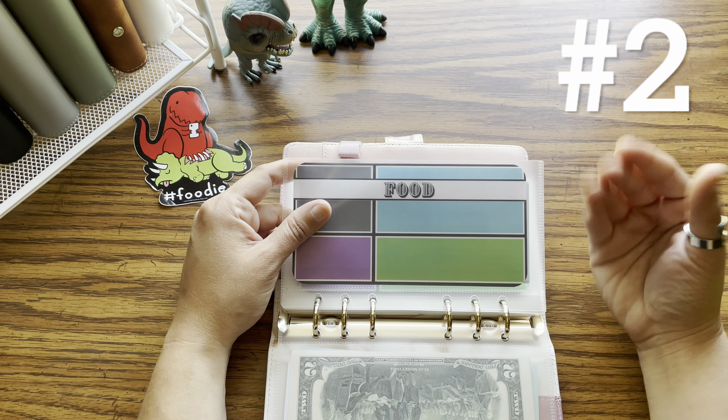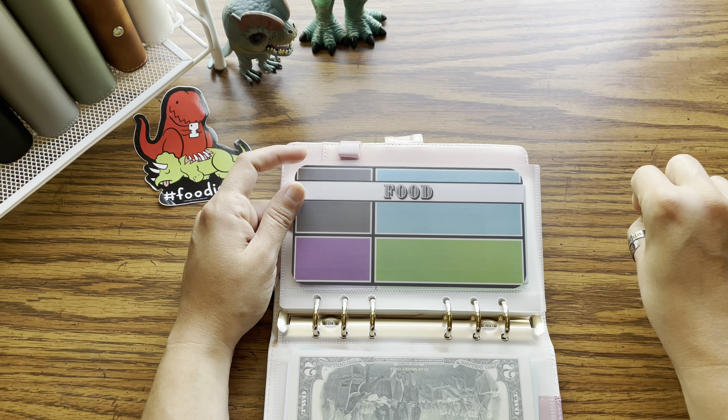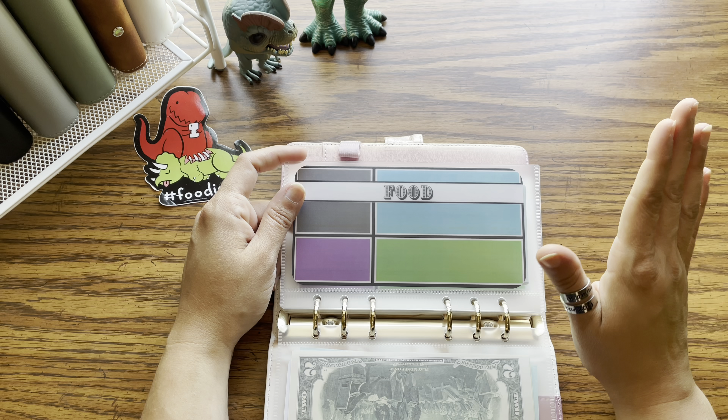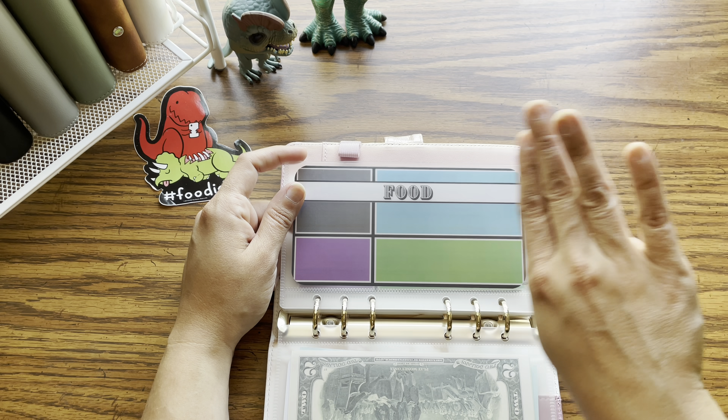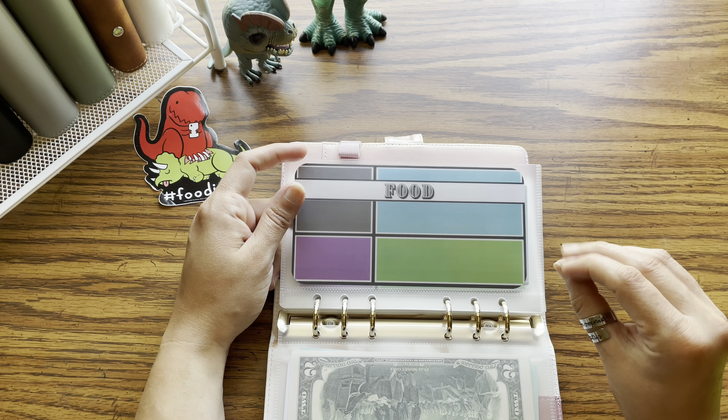Number two — a food category. Whether you call it groceries or food. If you want to keep eat-out money separate so that you're really trying to focus on eating at home versus eating out, you can split them. Or you can do like I do and just have it all in one category.